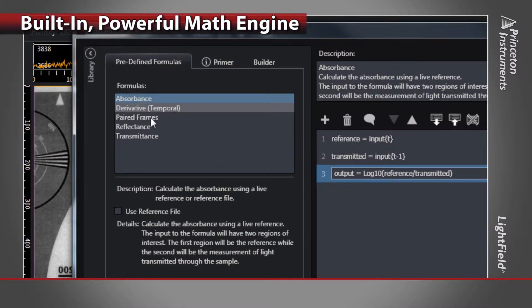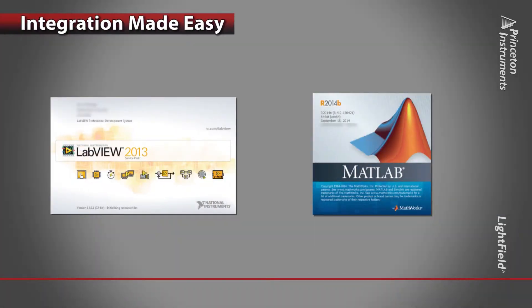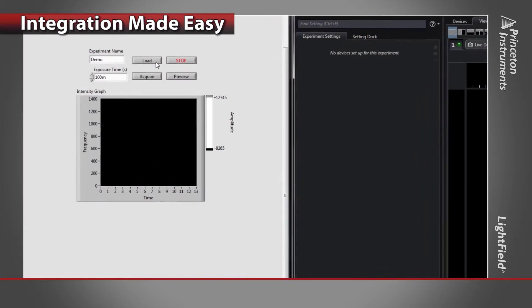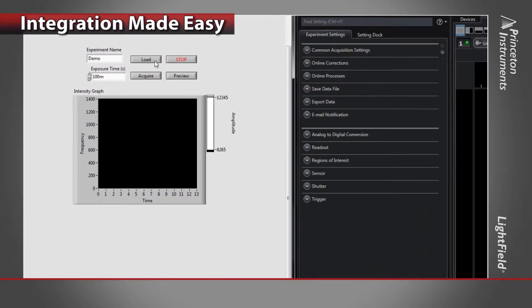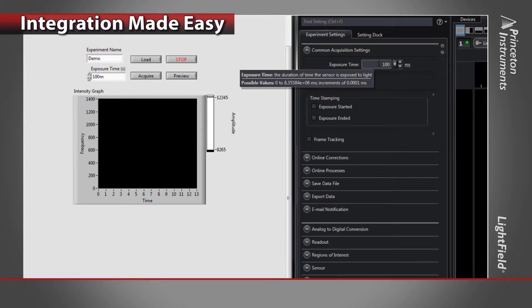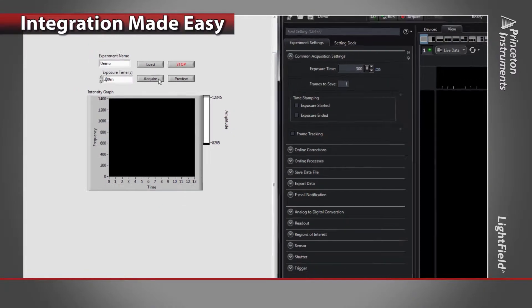We understand a typical experiment requires the integration of hardware and software, often from different vendors. If you use LabVIEW or MATLAB, Lightfield makes integration easy, allowing you to command the software directly from whichever program you're using. Simply drop the supplied LabVIEW or MATLAB samples into your project and start integrating camera and spectrometer controls immediately. Lightfield takes care of all the hardware details.